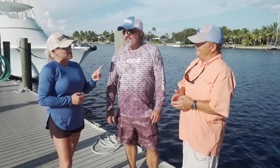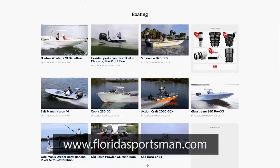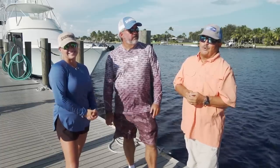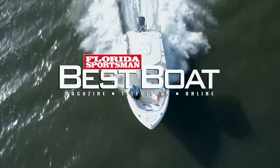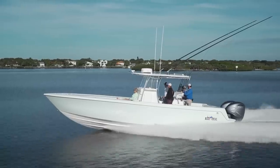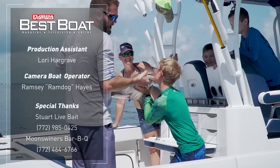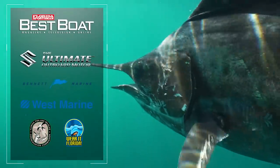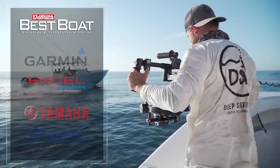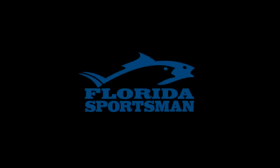We had three incredible boats this week. We've got three more next week, and I'm excited. If you want any more information about the boats you saw today or any boats you see on Florida Sportsman's Best Boat, visit us on the web, or we'll see you next week with another episode of Florida Sportsman Best Boat. Make sure to join us next week as we take a look at the Robalo R-230, the Grady White Freedom 235, and the Contender 35ST. We'll see you next week on Florida Sportsman Best Boat.